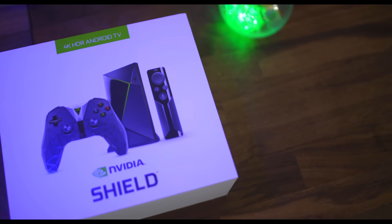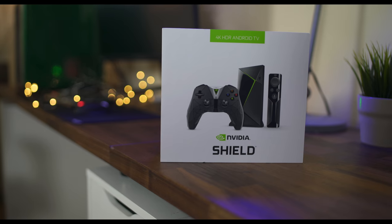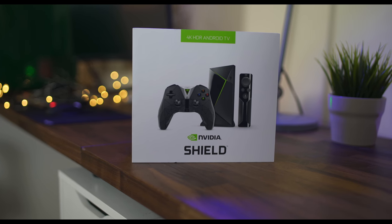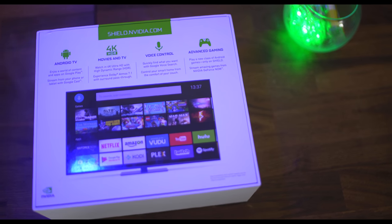First and foremost, consider the company who makes the Shield. NVIDIA is a leading graphics card manufacturer and they have pioneered how games run on other devices for so many years. NVIDIA has taken their GeForce GTX technology to the Shield to create a seamless 4K gaming experience.